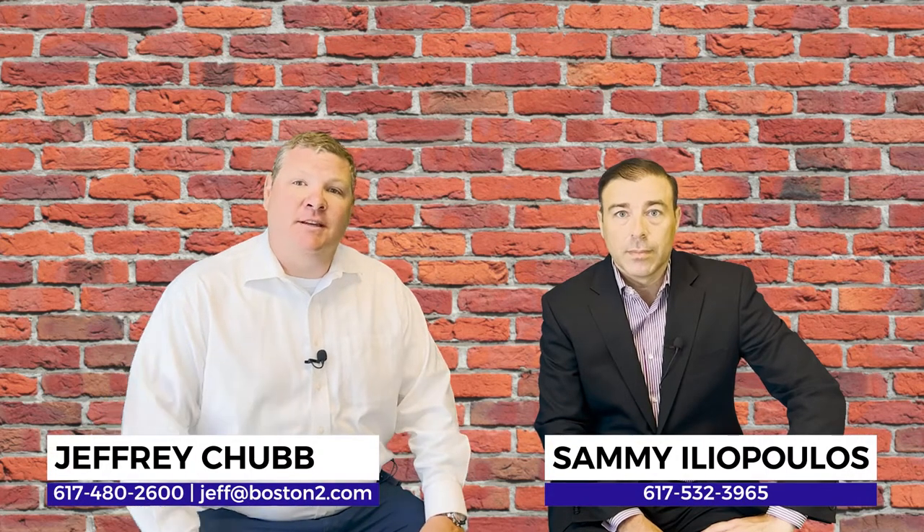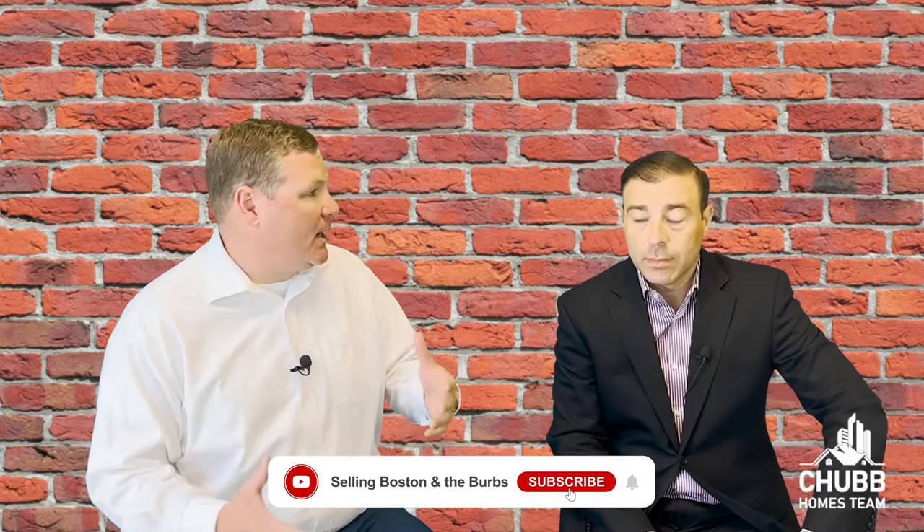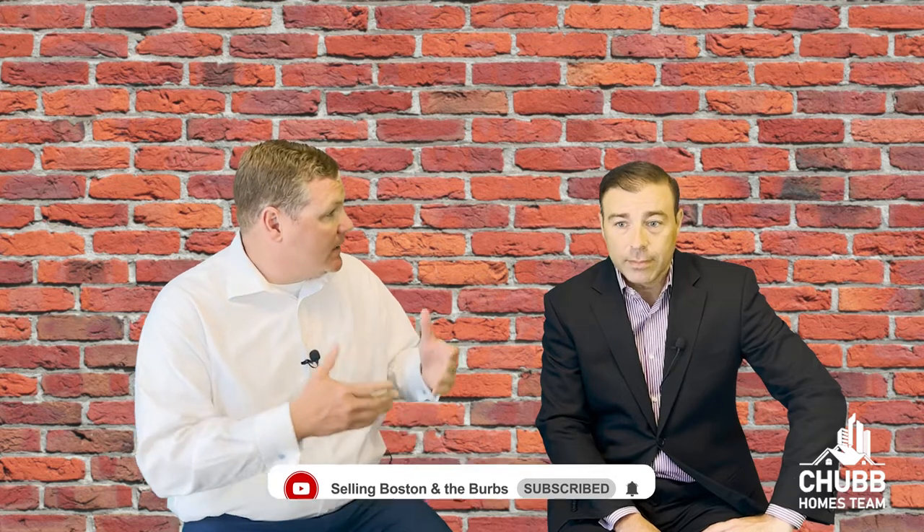How to lower your rate in the increasing interest rate environment. One of the ways you can do it is buying down your interest rate, otherwise known as buying points. I have Sammy Olopoulos here with Guaranteed Rate. Sammy, tell us a little bit about what that means.